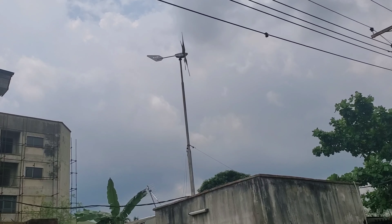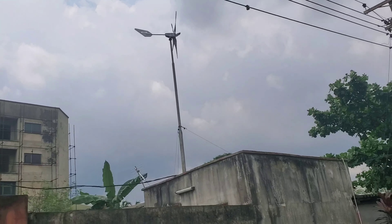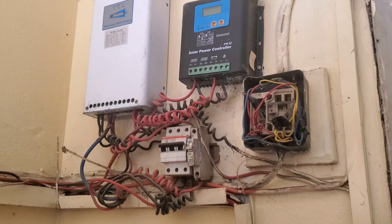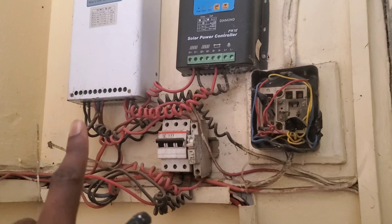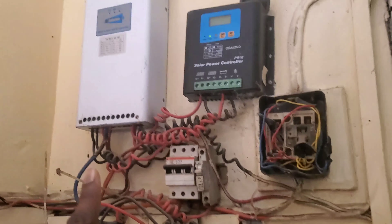Hello YouTube, coming to you from Lagos, Nigeria. Guess what I found — a wind turbine! And as you can see, it's turning into the wind. So this is a charge controller and that's a wind turbine controller. I'll show you the wind turbine outside in a second, but let me go inside and show you one more thing first.